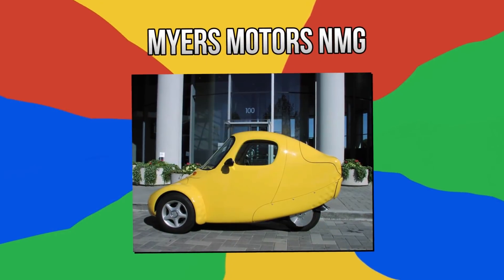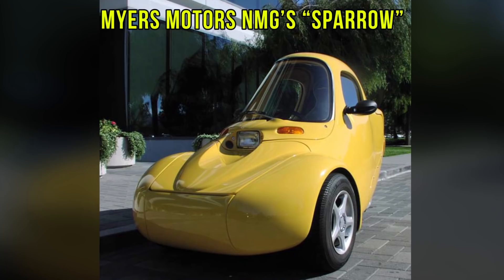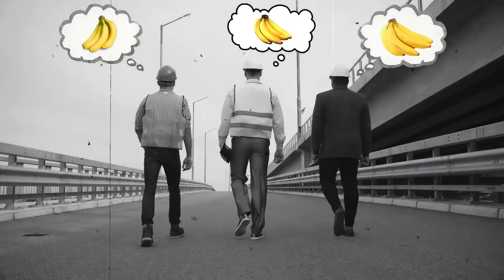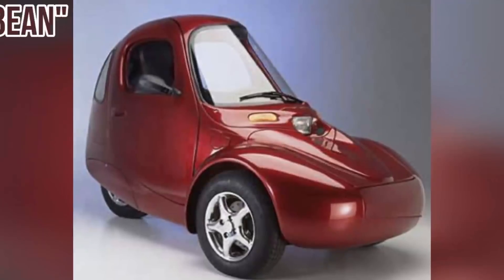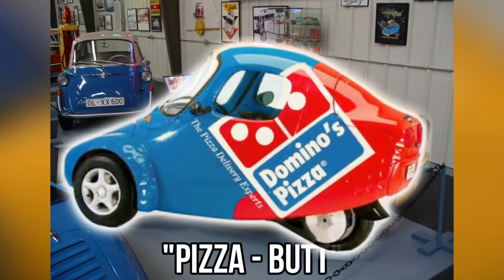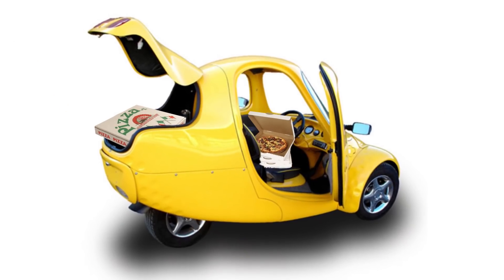Number 4: Meyers Motors NMG. Ever fantasized about riding around in a banana? Then look no further than Meyers Motors NMG's Sparrow, though fans prefer NMG. The designer may not admit they had bananas in mind, but how do you explain the shape and color of that thing? It looks like the Heinkel Kabine after going through boot camp. The original design was called the Jelly Bean, later modified to the current Pizza Butt model — designed for Domino's pizza deliveries. In other words, it fits only one person, but the good news is you can also fit a couple of pizzas.